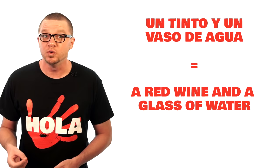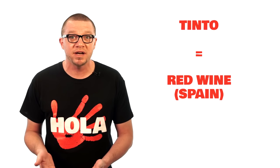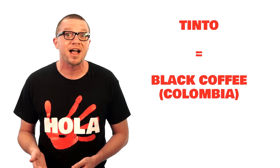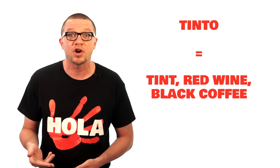Now instead of a coffee, I'm going to order 'un tinto y un vaso de agua.' Un tinto is a red wine in Spain, while 'vaso de agua' still means glass of water. I should warn you though — 'tinto' is red wine in Spain, but when I was in Colombia a few years ago, I was surprised to learn that 'tinto' is black coffee there. They use it for dark wine in Spain and dark coffee in Colombia.